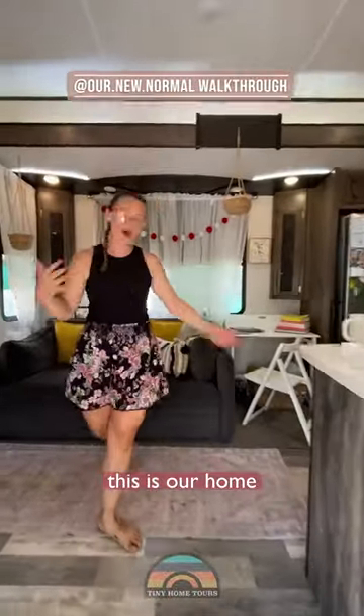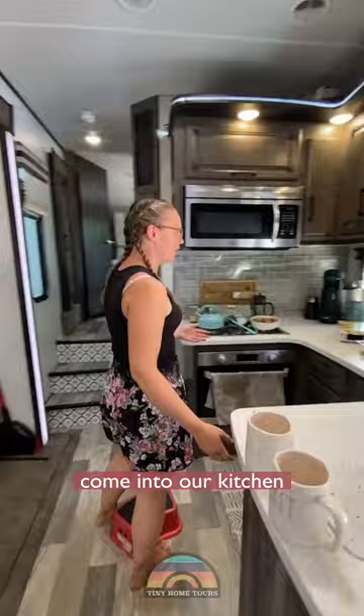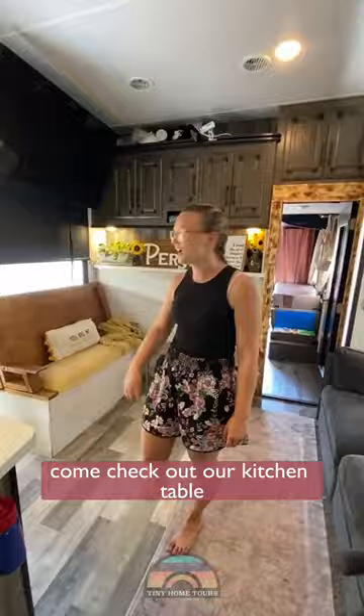This is our home. This is the living room right here. Come into our kitchen, where we can cook full-size meals in our own microwave. Come check out our kitchen table.